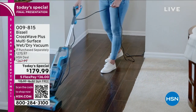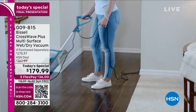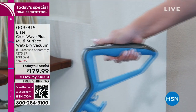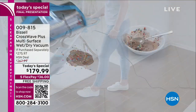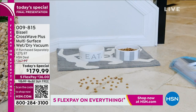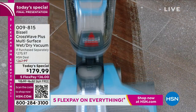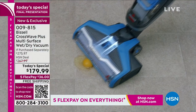You're looking at the Bissell Crosswave Plus multi-surface wet/dry vacuum. It doesn't matter if it's oatmeal on the floor, ice cream, cat litter, or the dog gets sick — it doesn't matter. This cleans like nobody's business, and it actually cleans itself. You're not going to put in that elbow grease. You're going to save time and save big money. This is the best price ever done on this, and it's exclusive — made just for HSN.